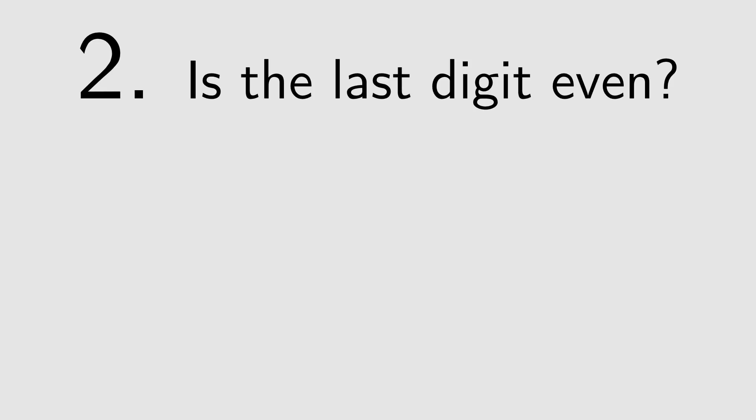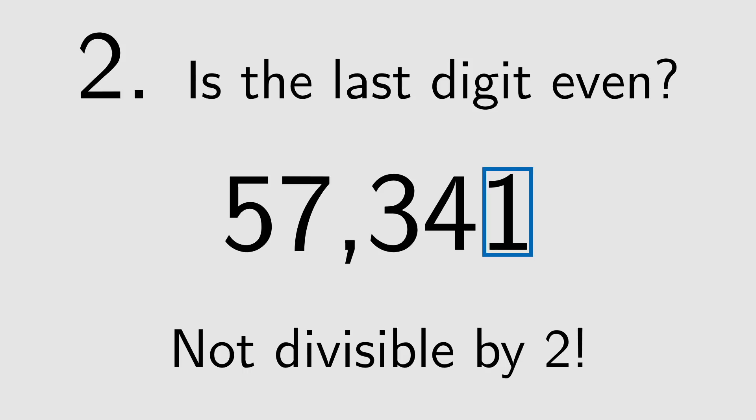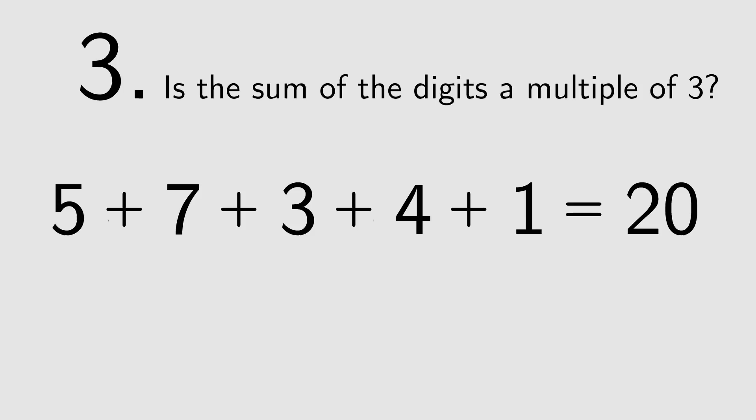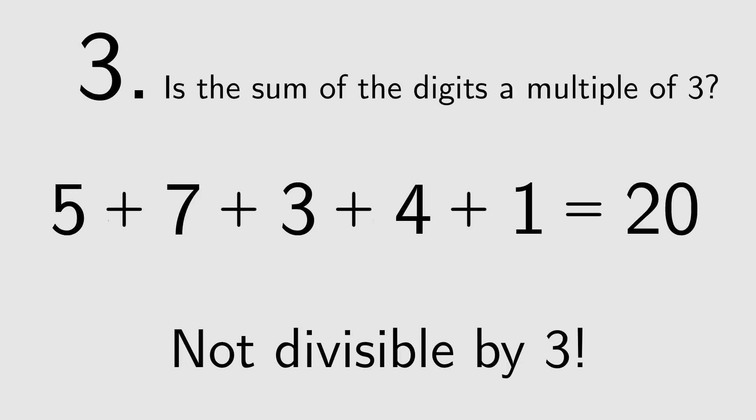2: If the last digit is even, it's divisible by 2. 57341 is not divisible by 2. 3: If the digits add up to a multiple of 3, then the number is divisible by 3. 5 plus 7 plus 3 plus 4 plus 1 equals 20, which is not a multiple of 3. So 57341 is not divisible by 3.